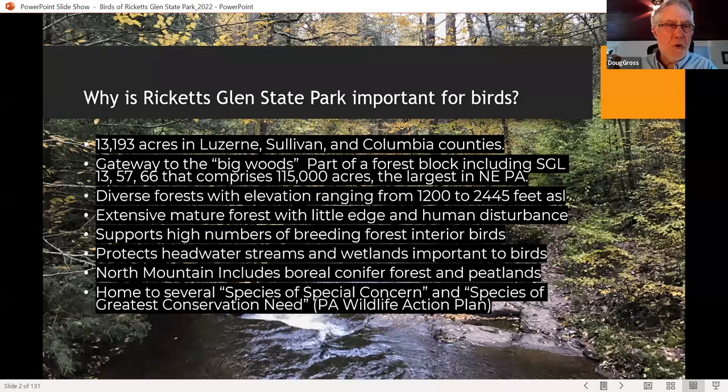Why is Ricketts Glen Park important for birds? First of all, it's a really big park. It has over 13,000 acres in the Luzerne, Sullivan, and Columbia counties. It's really the gateway to the big woods of northern Pennsylvania — a big forest block that includes game lands 13, 57, and 66, comprising over 115,000 acres, the largest forest block in northeastern Pennsylvania. It's a diverse, mostly mixed-age forest with elevations ranging from about 1,200 to almost 2,500 feet.